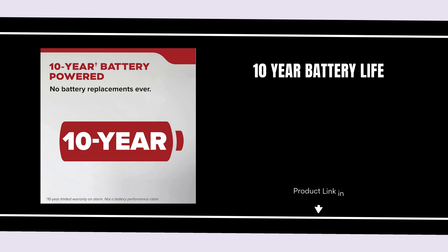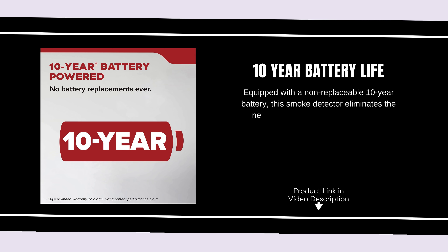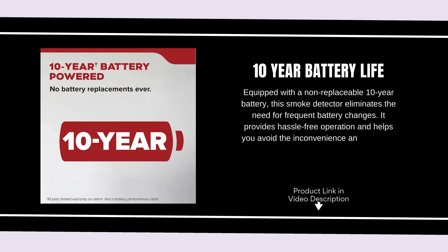10-Year Battery Life. Equipped with a non-replaceable 10-year battery, this smoke detector eliminates the need for frequent battery changes. It provides hassle-free operation and helps you avoid the inconvenience and expense of regular replacements.